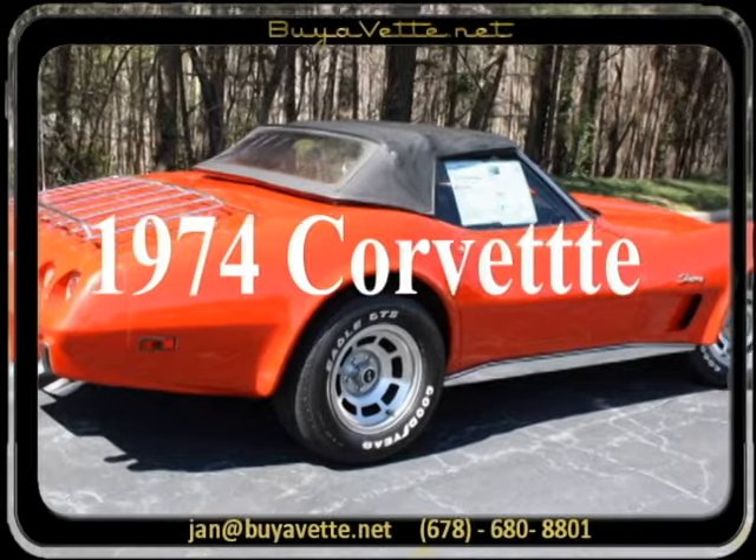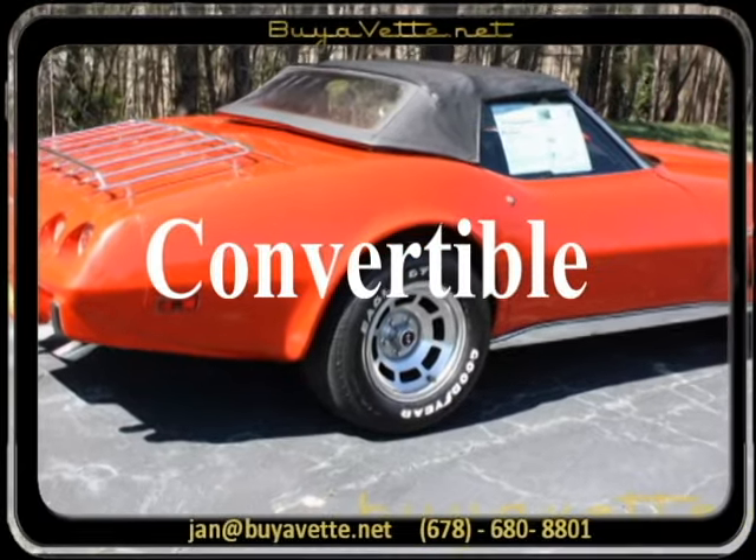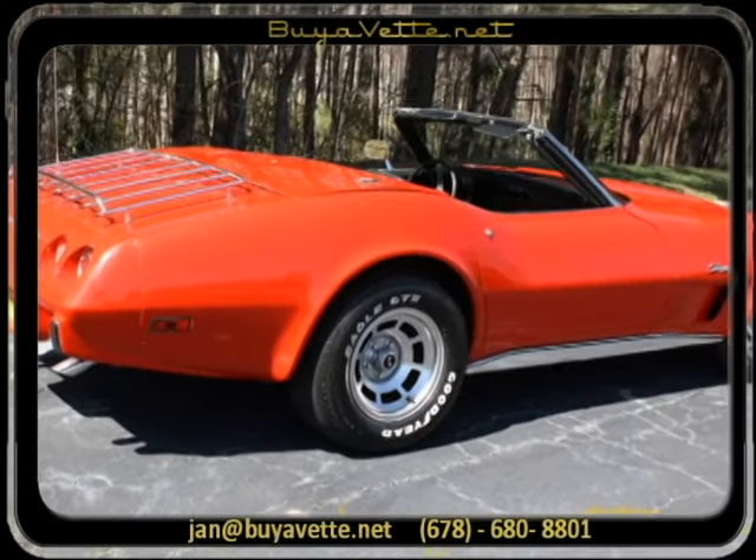Hello, this is Jan with BioVet in Atlanta, Georgia with this 1974 Corvette convertible.